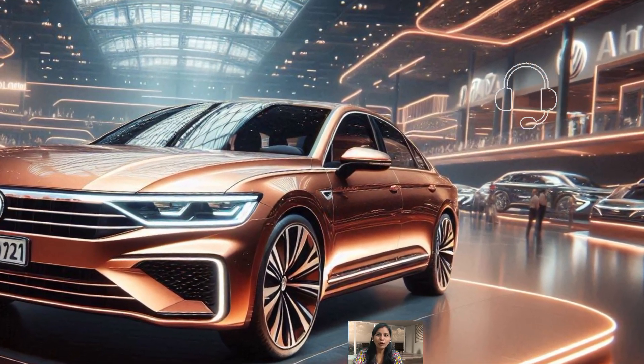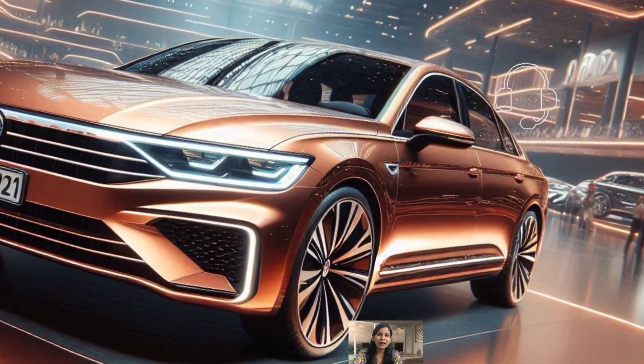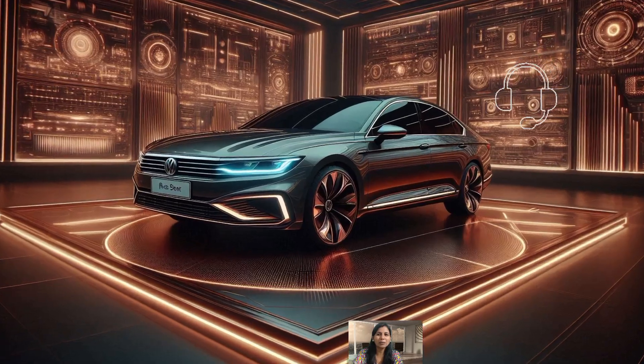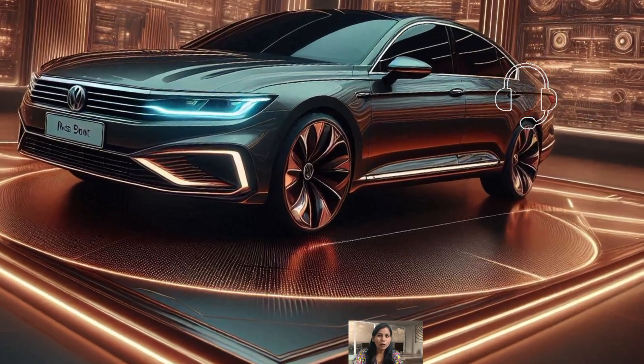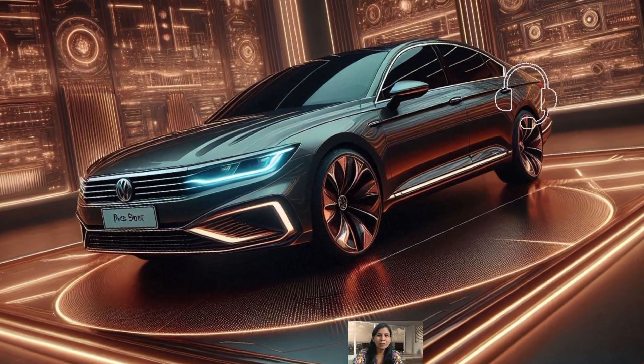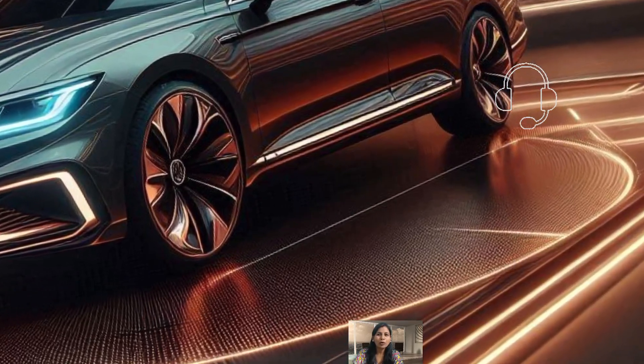It's equipped with a digital instrument cluster and a large 12.9-inch infotainment screen. Or if you are after something even bigger, you can opt for a 15-inch display.